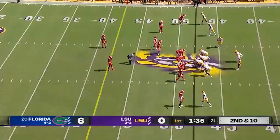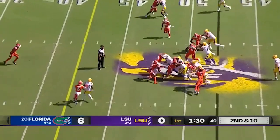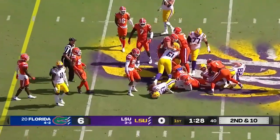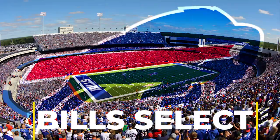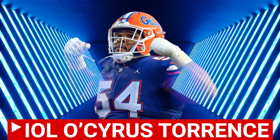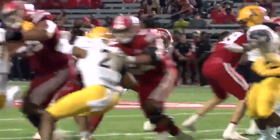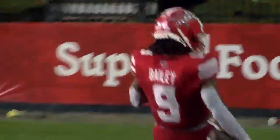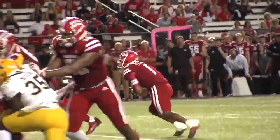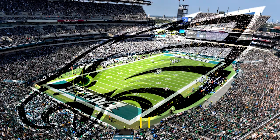Hooker. Second and ten here for LSU. Josh Williams.